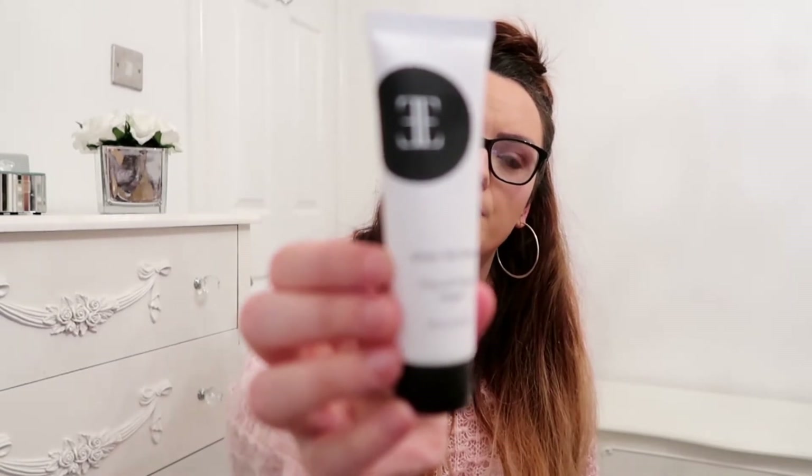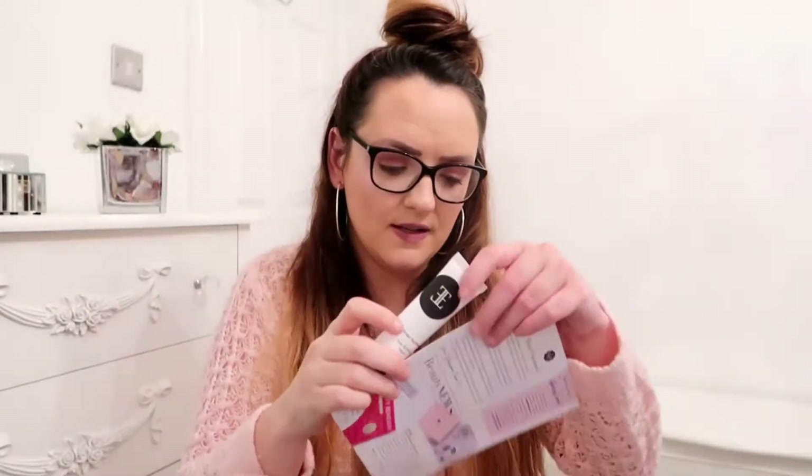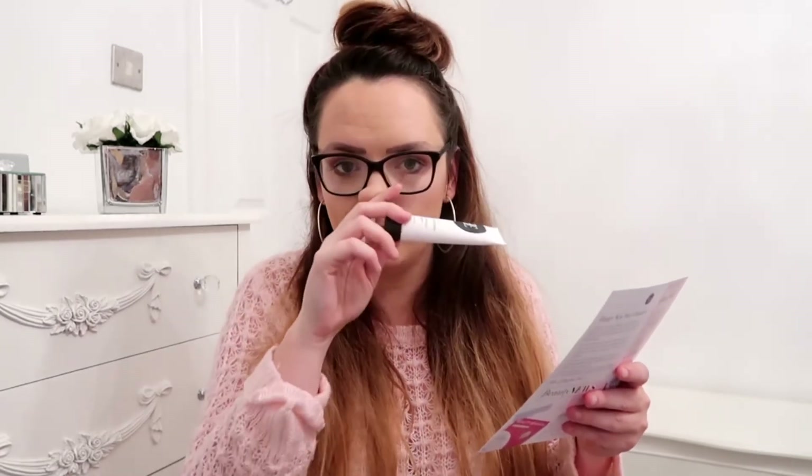Next we have the EE Green Tea Primer. A good primer is essential for flawless long-lasting makeup - I do totally agree, guys. I'm a big big fan of primer as I've told you many times. It's packed with moisturizing ingredients including avocado oil and green tea extract, which is nourishing to protect your complexion, reduce the appearance of fine lines and large pores, and help makeup stay put for longer.